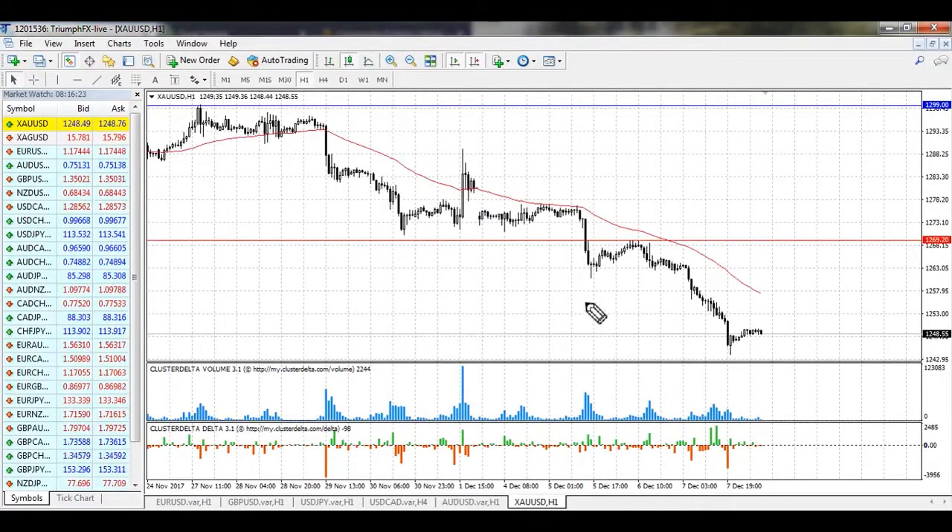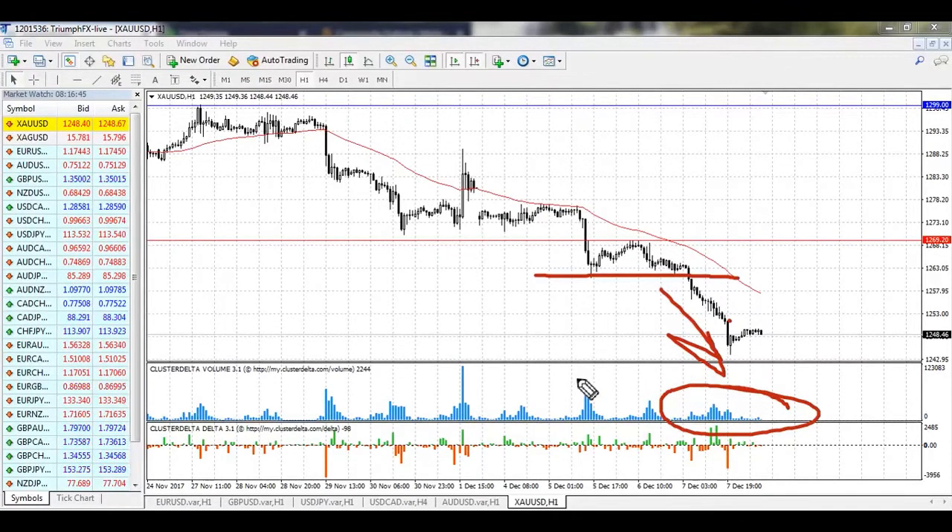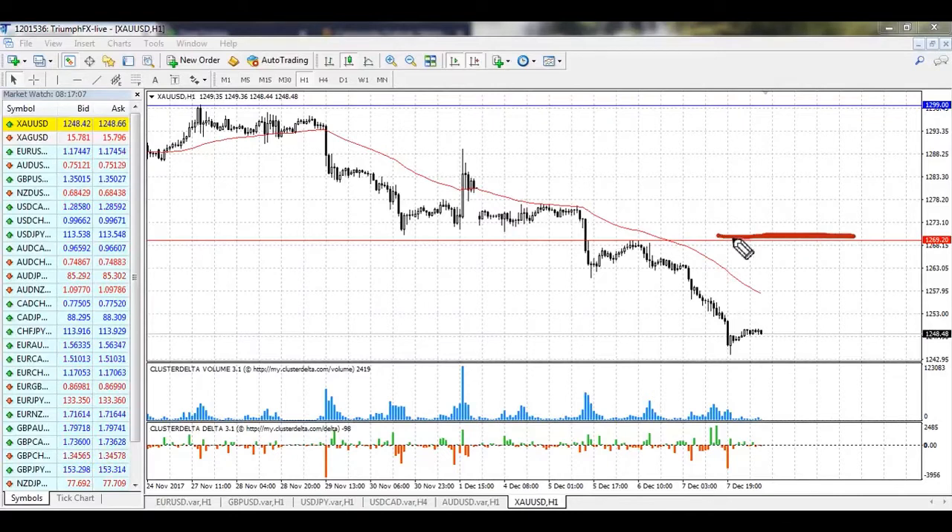Our last instrument is gold. Our scenario was totally executed — the price finally broke down the lower limit of the global consolidation and continued falling confidently and sharply. However, the move was on small volume. Today we have payrolls, and for gold there is no good trading situation right now. Short positions should be in priority, but the stop loss would be extremely large from the current level. Even waiting for a correction isn't ideal given the payrolls release today. My advice for gold is to skip this instrument from our trading plan.